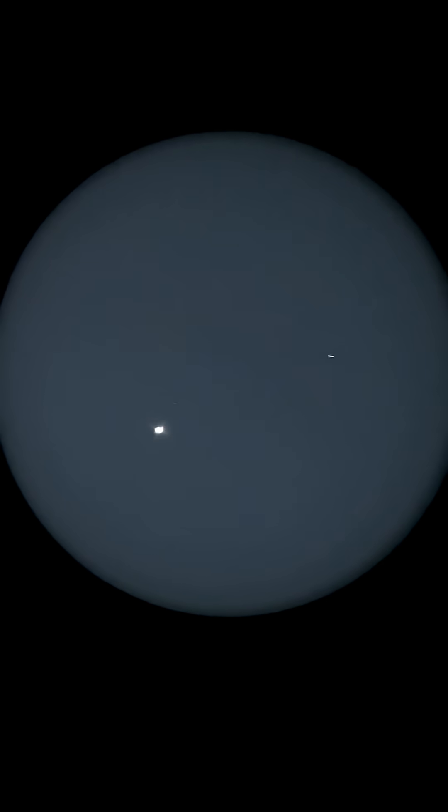All right, where's Saturn? There's Saturn. Awesome. There's a star over there to the right. I see a few stars, but let's see if we can see some of these moons. There's Titan there above it, and I think there's one right below it.